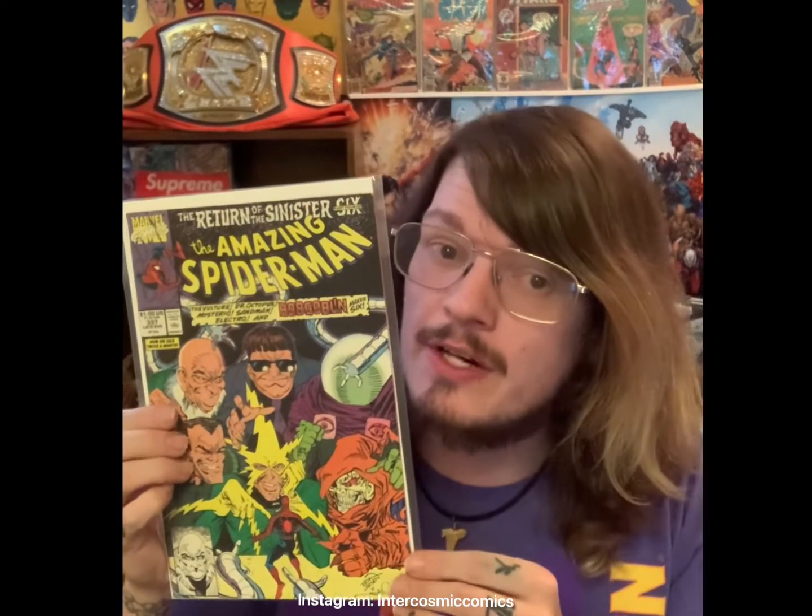Amazing Spider-Man 252 — one of my favorite covers, a homage to Amazing Fantasy 15, the first appearance of Spider-Man. But this isn't the first appearance of Spider-Man — this is the first appearance of the black suit Spider-Man. Amazing Spider-Man 337 — the first appearance of the Sinister Six team two. This is going to be huge, especially with the new Spider-Man movie coming out. This book is jumping up quick — you better grab it.